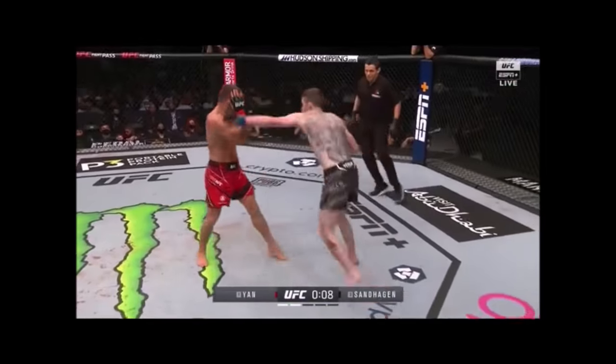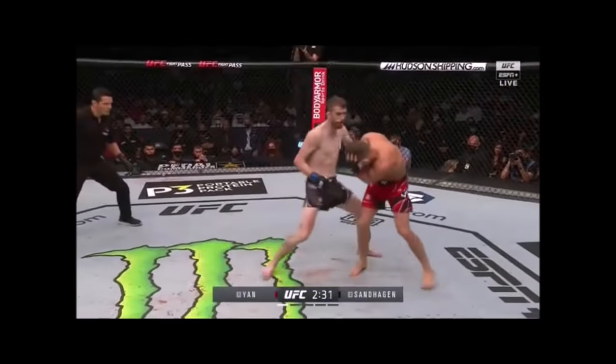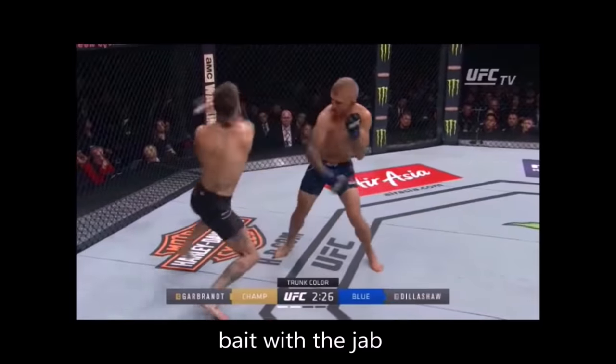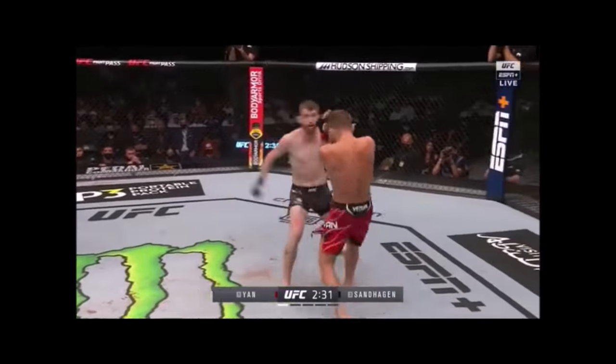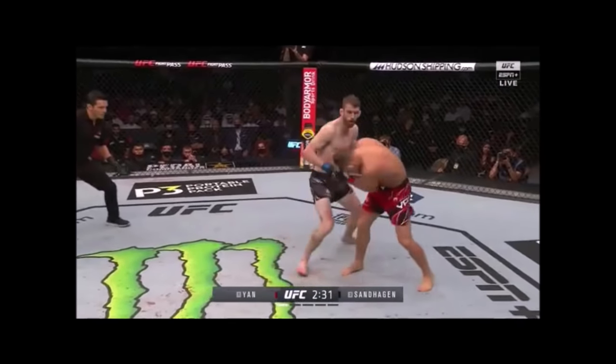Corey took advantage of this extremely well early on. One of his signature attacks was to throw his lead shot out, hit a lateral angle, and then punish from the other side — something very similar to what TJ Dillashaw used to knock out Corey Garbrandt. The way this works: you throw the lead hand out to distract and draw out a specific reaction. For Yan, Corey would throw it out and it would draw Yan into shelling up. When you draw that reaction, you simultaneously hit a new angle where they'll have a hard time attacking you. You can use this split window of time to attack where they're forced to adjust to your new angle.